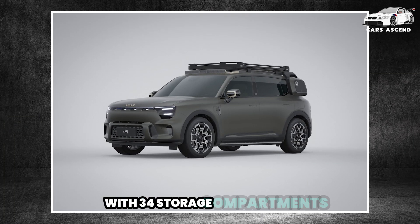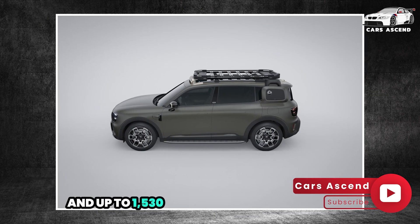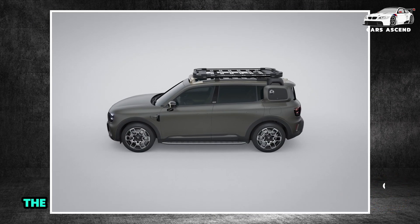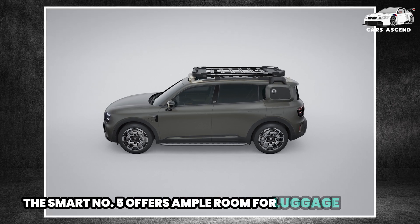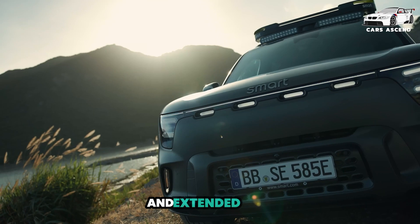With 34 storage compartments, a 72-liter frunk, and up to 1,530 liters of rear storage space, the Smart No. 5 offers ample room for luggage and gear, making it the perfect companion for both daily commutes and extended trips.